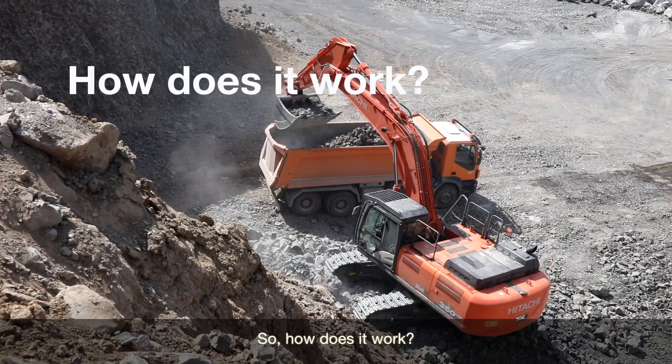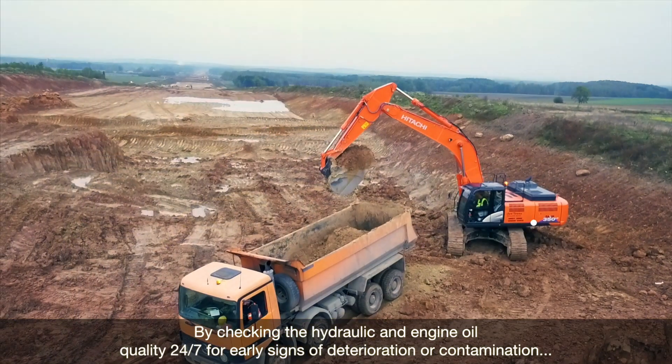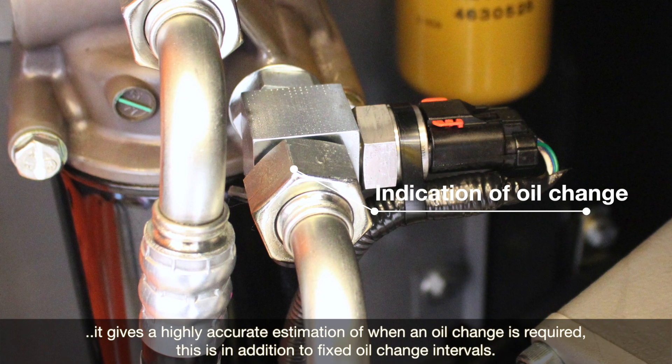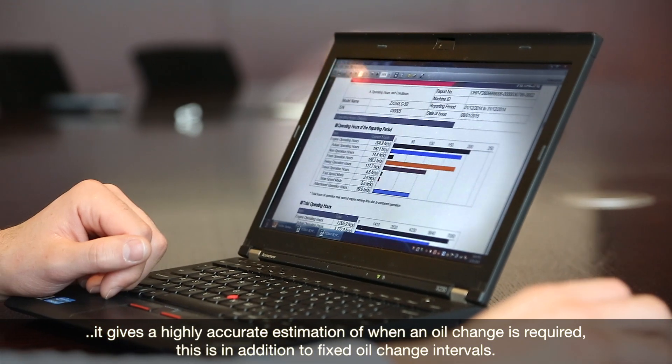So how does it work? By checking the hydraulic and engine oil quality 24/7 for early signs of deterioration or contamination, it gives a highly accurate estimation of when an oil change is required. This is in addition to fixed oil change intervals.